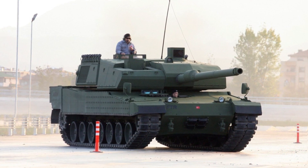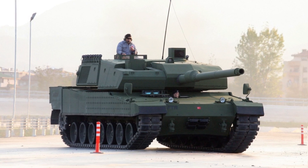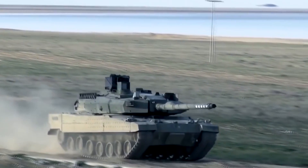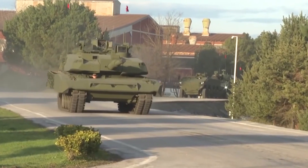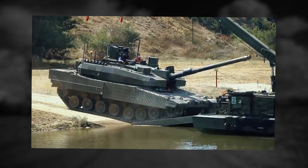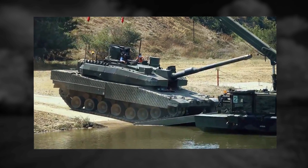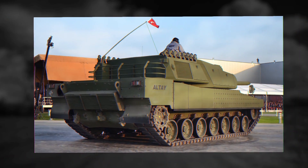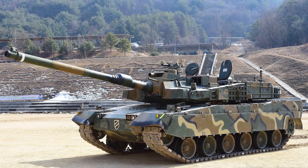Turkey plans to eventually produce 1,000 Altays, to be followed by an unmanned version. The Altay main battle tank is planned to have a 120mm L55 smoothbore gun — a version of the Rheinmetall gun also used on the German Leopard 2A6 and 2A7 tanks, as well as on the South Korean Black Panther tank.